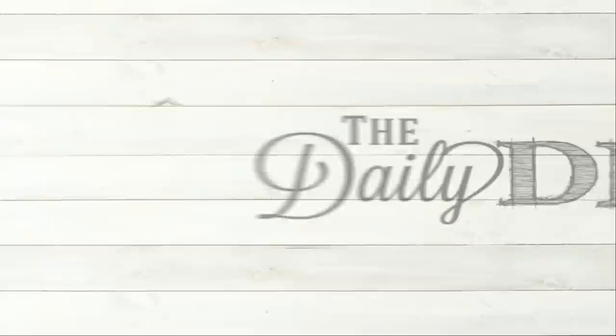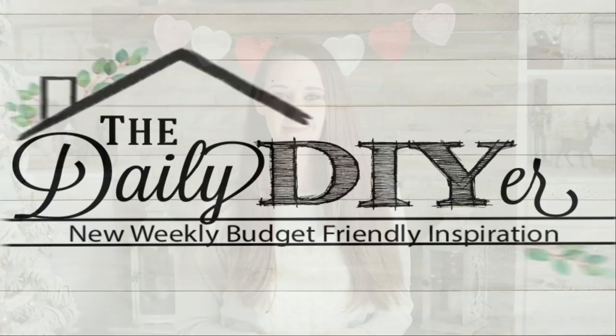Hi everyone, it's Shannon and welcome to my channel The Daily Di Wire. Today I have some really great farmhouse style Valentine's Day decor I want to share with you that you can DIY on a budget.